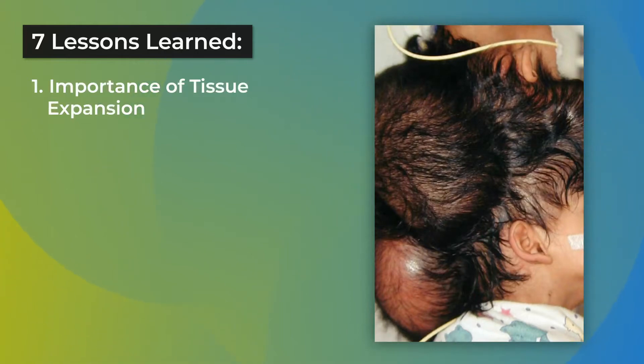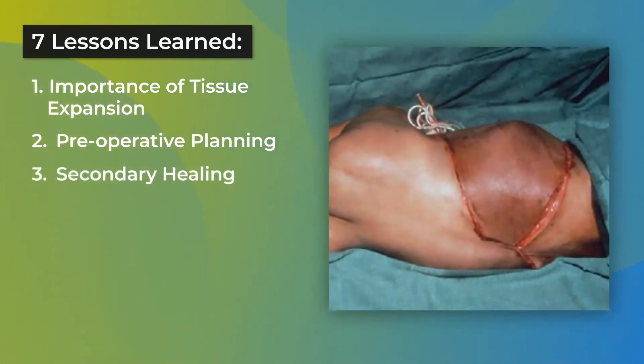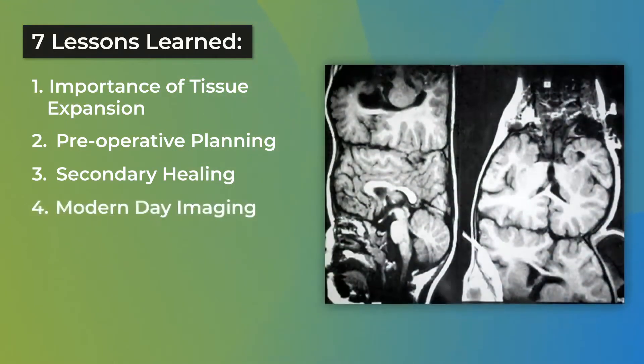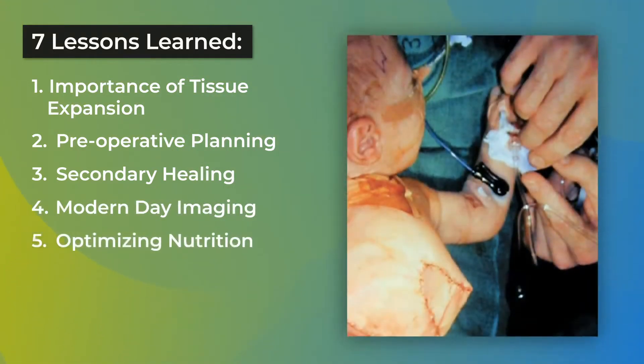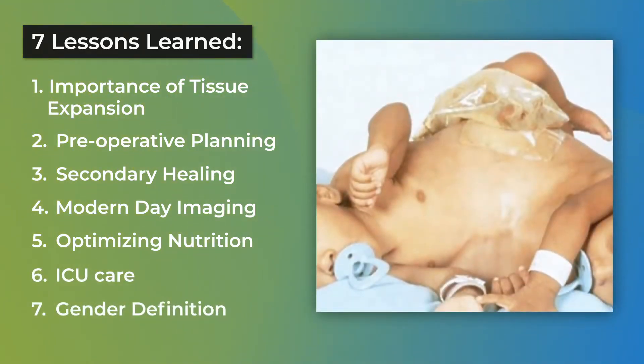They offer seven lessons that they learned: one, the importance of tissue expansion; two, preoperative planning; three, secondary healing; four, modern-day imaging; five, optimizing nutrition; six, ICU care; and seven, gender definition.